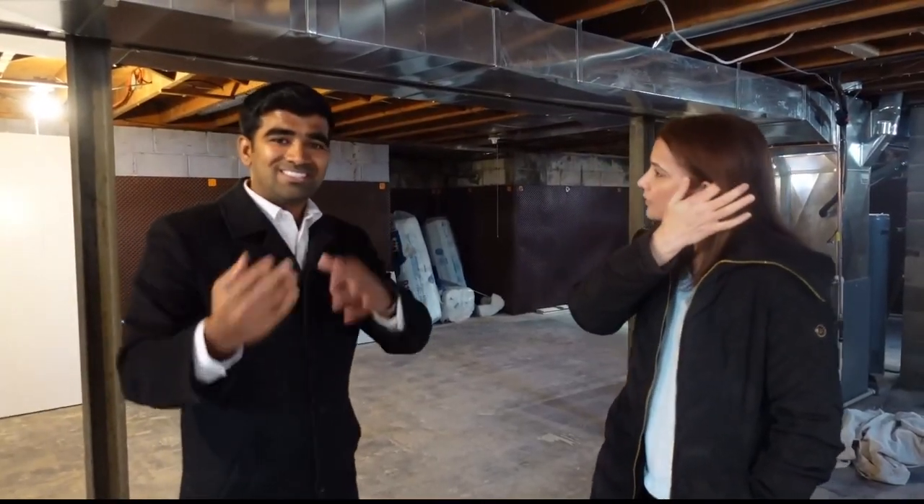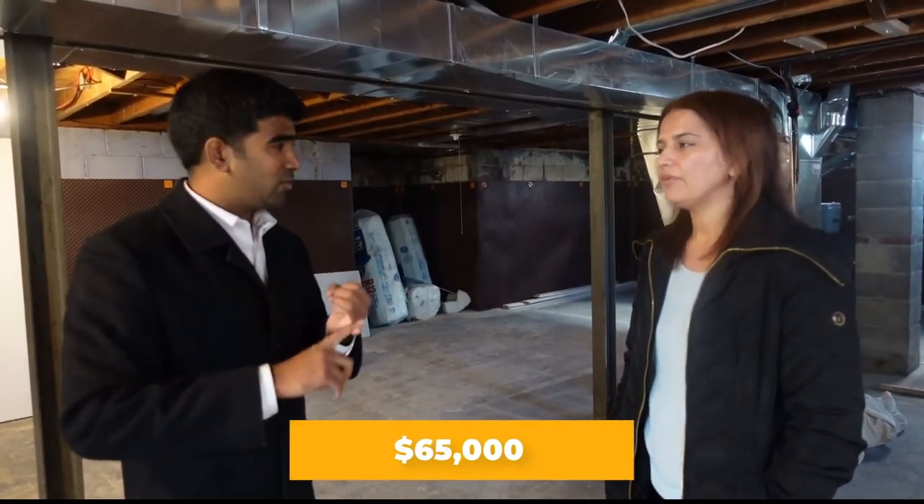What are the estimated numbers to complete the secondary unit? My estimate to finish the basement is around $60,000, plus a $5,000 contingency, so about $65,000 total — including city fees, egress windows, and everything. That number came from getting multiple estimates from different tradespeople. I'm not hiring a general contractor — instead I'm talking to different people and selecting the best quotes, because if you hand the project over to one GC they'll typically be 30% more expensive.